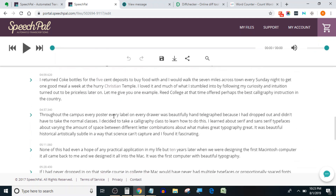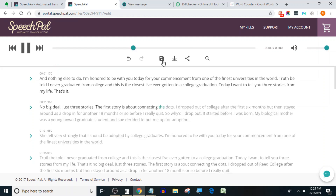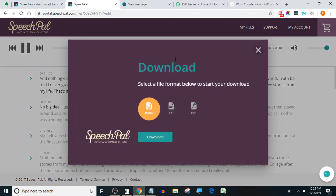The Speech Pal editor looks very simple with all tools and options at the top. However, when I hit the play button the audio is not playing, which means I'm not able to edit the transcript alongside the audio. This is one huge negative that Speech Pal needs to fix as soon as possible. After exporting the transcript, I found its accuracy is around 95%, which is lower than Happy Scribe's accuracy.